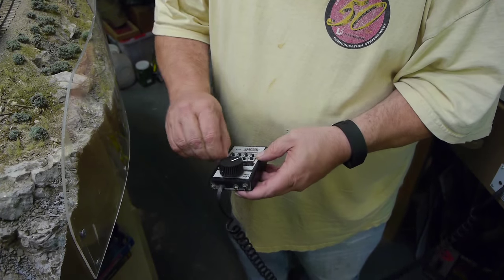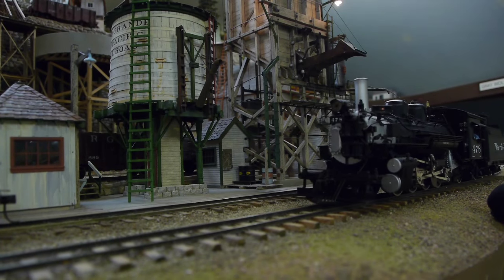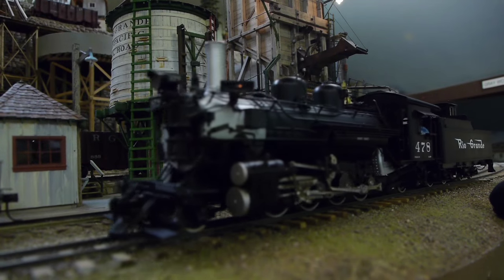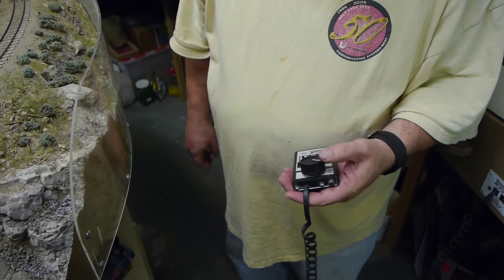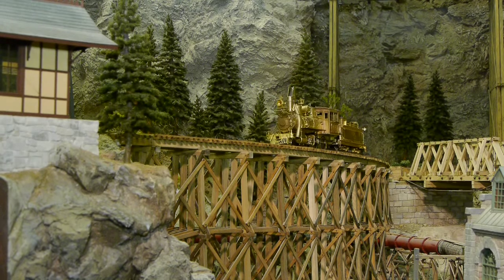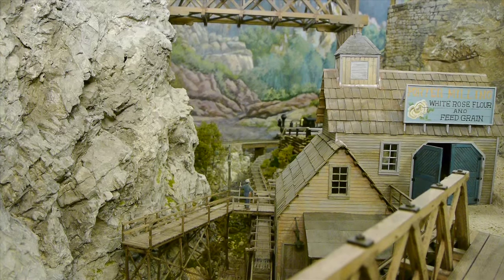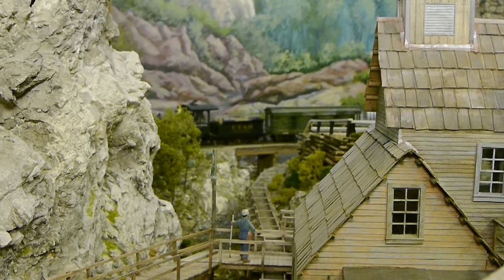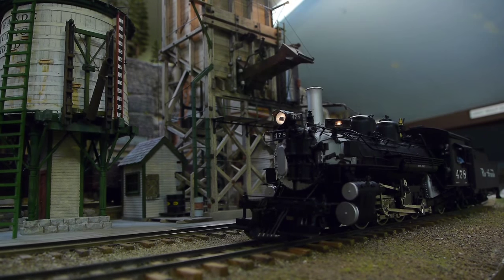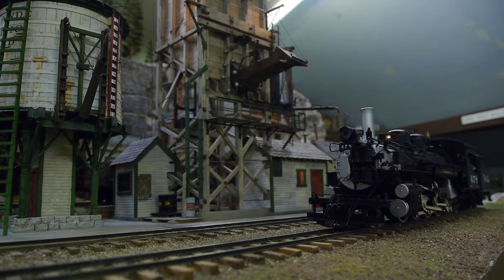Don's newest creation utilizes a Soundtraxx digital command control system with sound. A command control system gives the operator total control of their locomotive while everybody else has control of their locomotive as well, all on the same track at the same time, with each locomotive producing its own sounds. The operator also has control of the lights, the whistle, the bell, and a lot of other sounds.